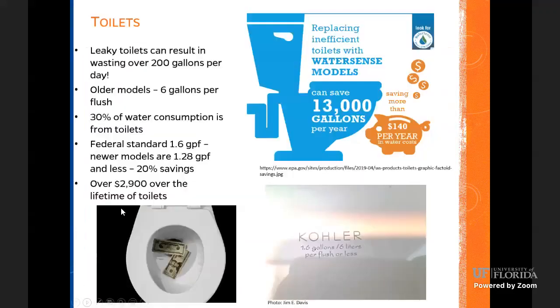Next, let's talk about toilets. Leaky toilets can result in about 200 gallons per day wasted. This is the big water waster. Most homes now have the new federal standard of 1.6 gallons per flush. The older toilets used about 6 gallons per flush. Some of the newer toilets are 1.28 gallons per flush and even less, which can save about 20%. So if you need to replace your toilet, go for something like that — it will save a lot of water and also save money throughout the year.